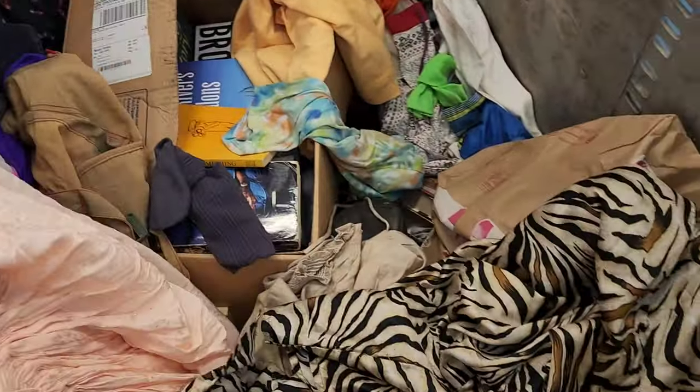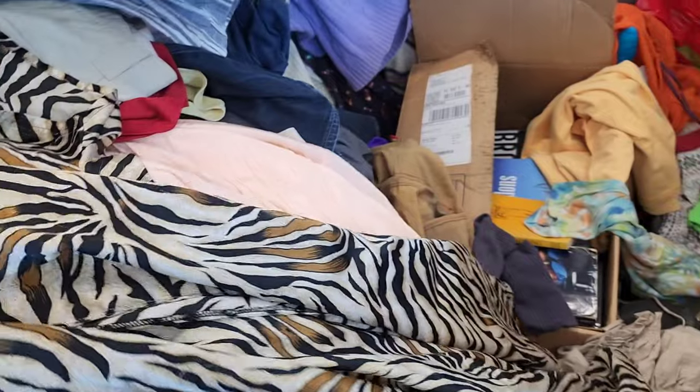I'm always looking for fun, light cover-up and beach-related items.